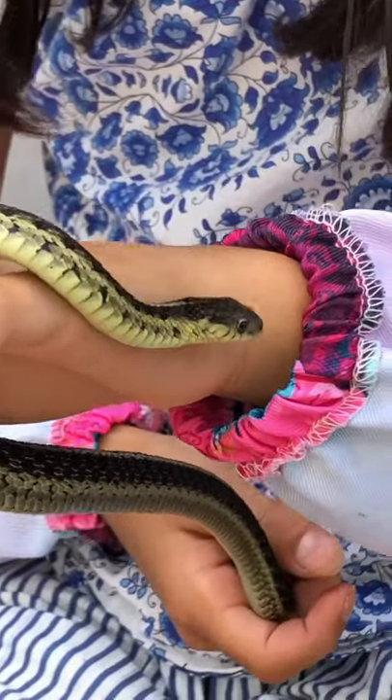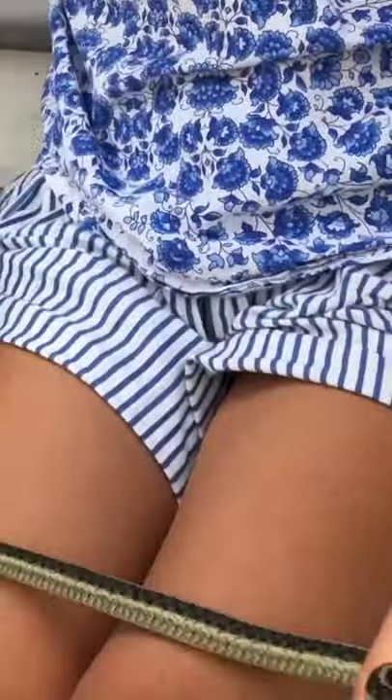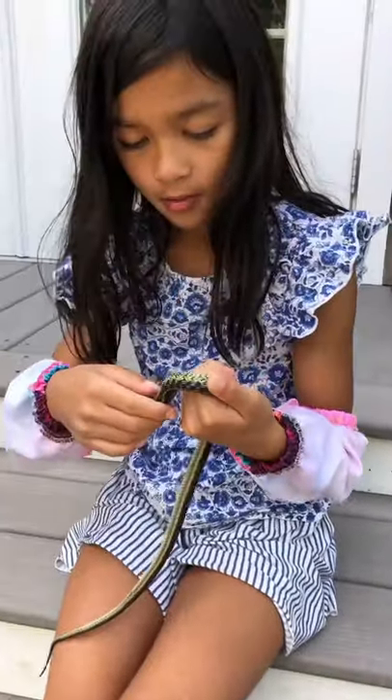This is not a baby garter snake — it is actually close to a full grown garter snake. Garter snakes do not get that big in size.